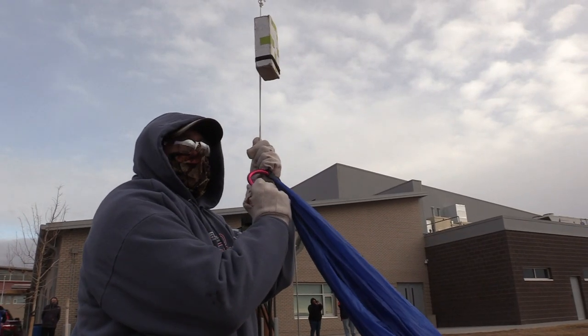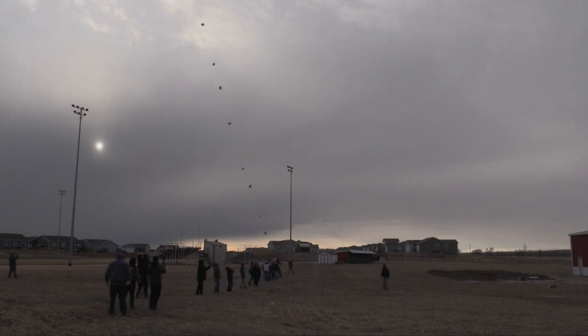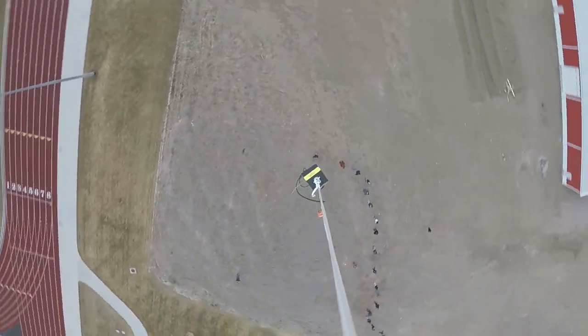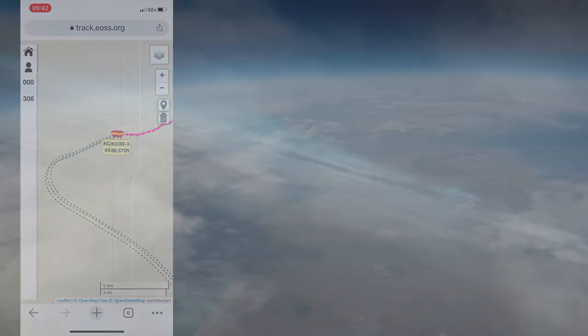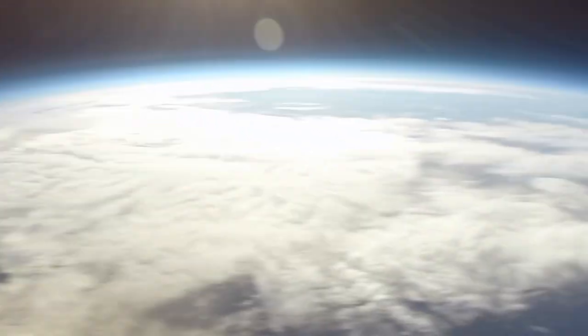Three, two, one. The balloon was able to reach a height of nearly 90,000 feet before it finally ruptured, sending the students' delicate experiments hurtling back to Earth.